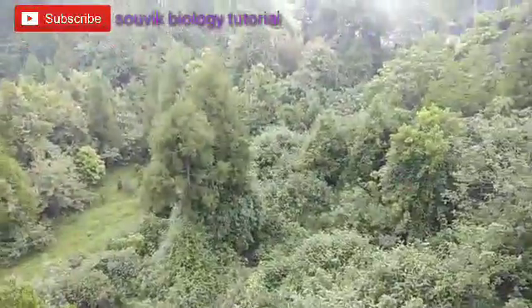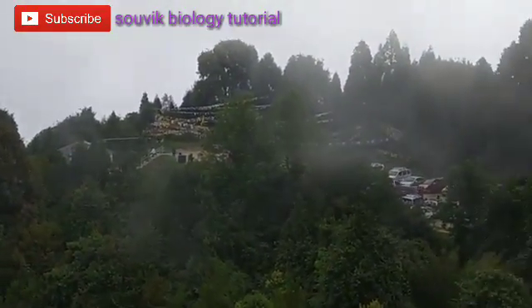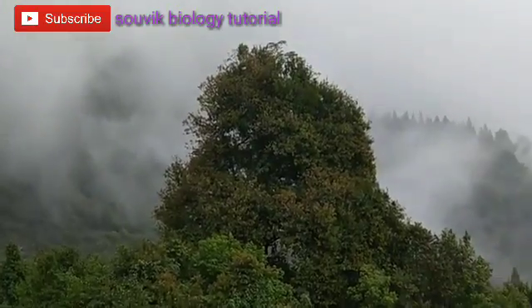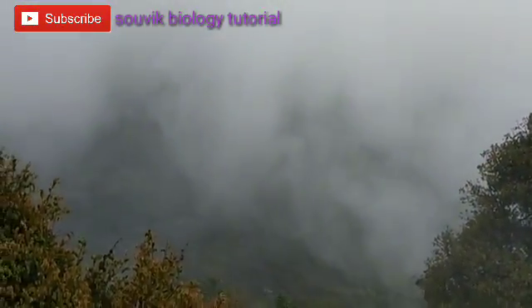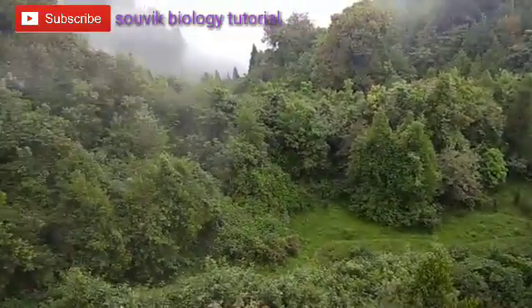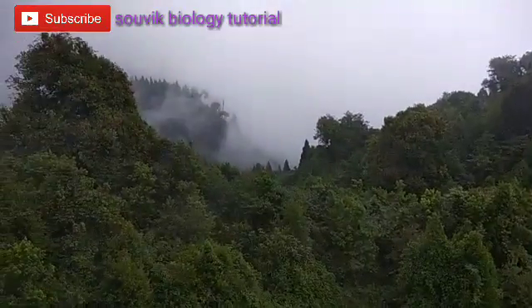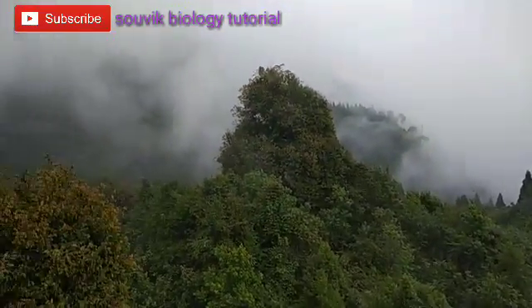This is a biodiversity-rich area — that's the beauty of Sikkim. Hope you will enjoy, guys. Again the area is totally covered by clouds. If you like this video, please like and subscribe to my channel. This is really a very beautiful and biodiversity-rich area.